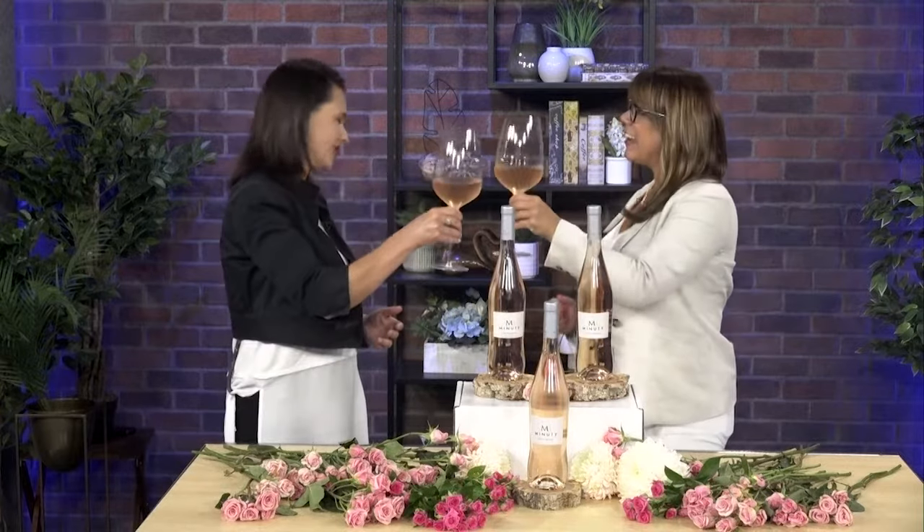Cheers to you — so nice to see you, my friend, in person again. We'll be back with more Morning Live tomorrow.